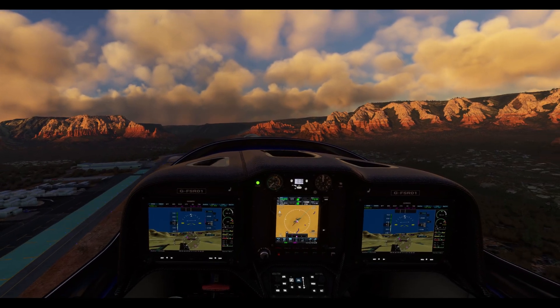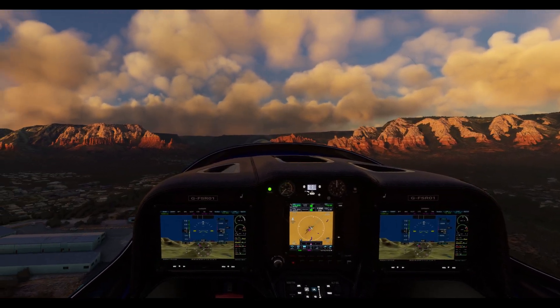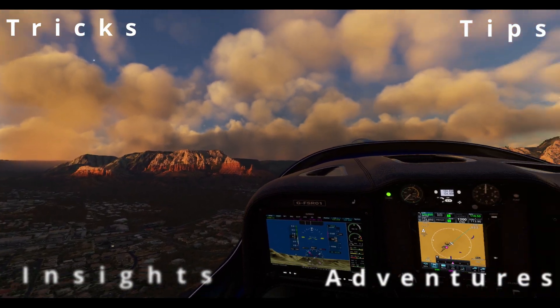Hey there aviation enthusiast, this is Michael from Nocturnal Simulations, and I'm thrilled to kick off a brand new series all about the remarkable Pimax Crystal VR headset. I'm here to share some incredible insights, tips, tricks, and my personal adventures with this cutting-edge technology.